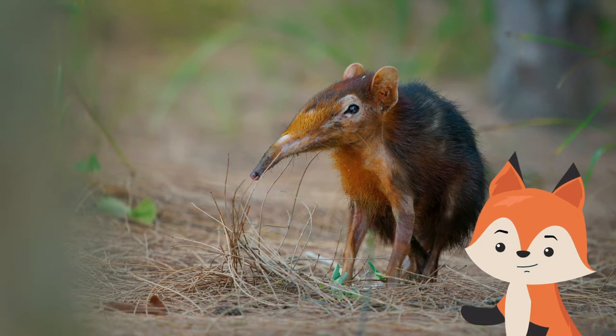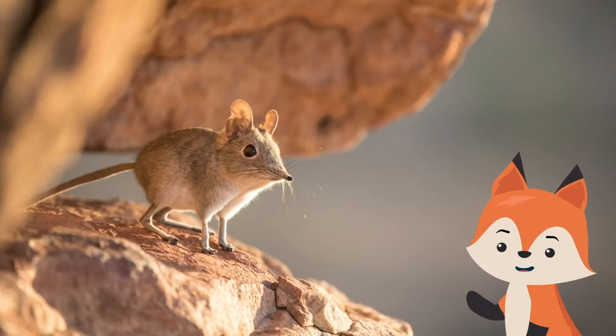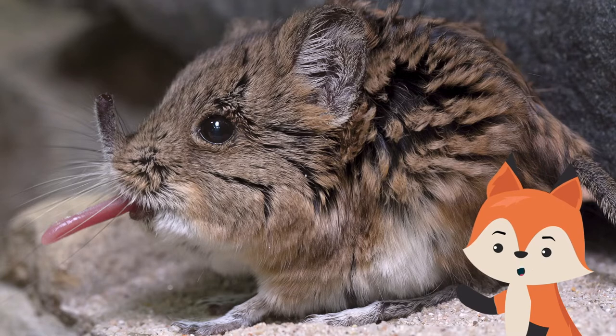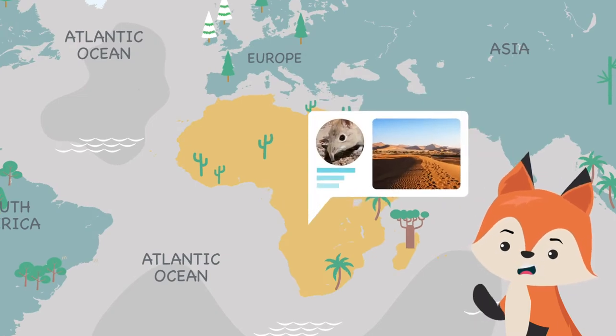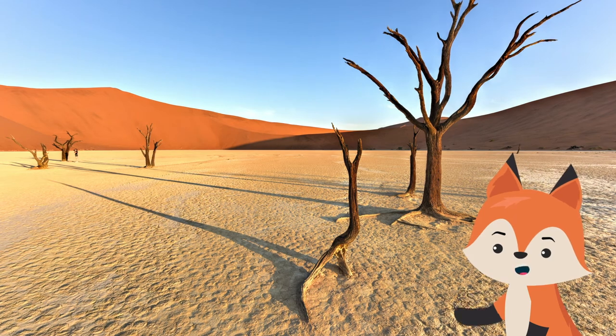Elephant shrews, also called jumping shrews, are small quadrupedal insectivorous mammals resembling rodents. They have long and skinny tongues like an anteater, which helps them hunt and eat insects more easily. Elephant shrews can be found in the stone deserts, savannas, and arid steppes of the African continent.